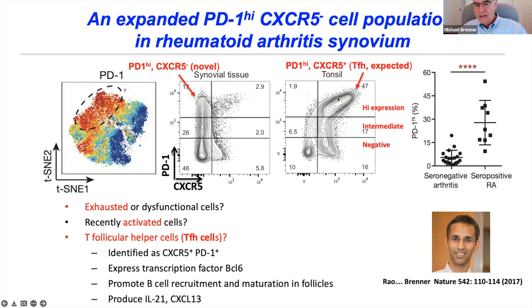In tonsil flow cytometry stained for CXCR5 and PD-1, cells that are PD-1 high and CXCR5-positive are TFH cells as expected. But in synovial tissue, that's not what we found. T follicular helper cells were minor. Instead, this population lacked CXCR5 — quite different from the typical TFH cell. These PD-1 high cells in synovial tissue were very abundant, about 25-30% of all CD4 T cells, but only in RA patients with autoantibodies — seropositive RA — not in seronegative RA lacking autoantibodies.